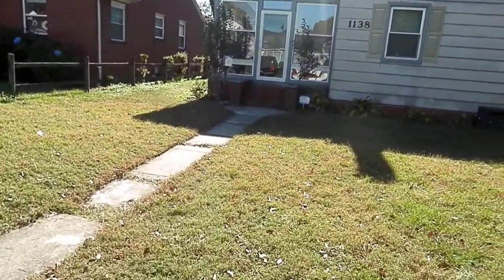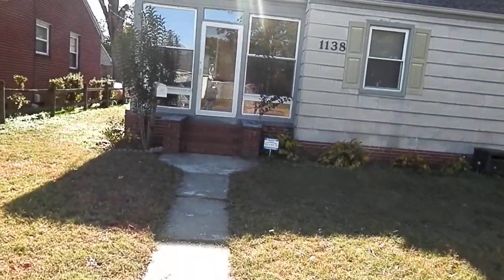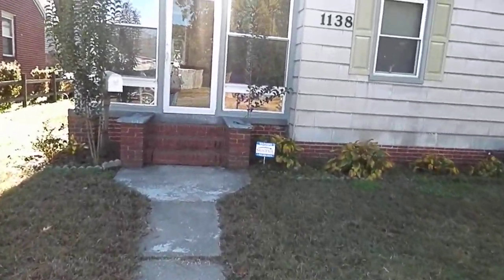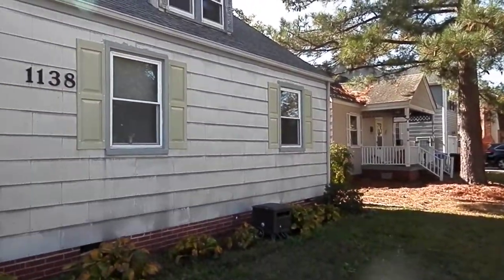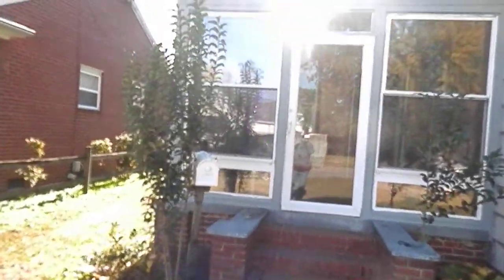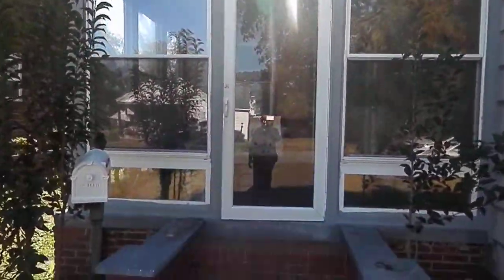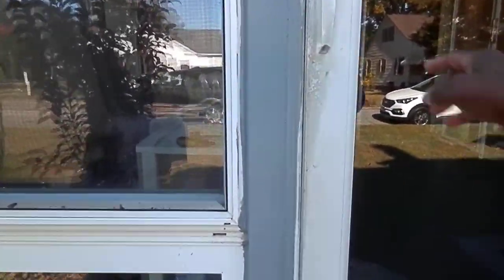Now this home just has on-street parking, no off-street, so it doesn't have a driveway. But as we look, the house has the old siding on it, just ready for painting — it's already been power washed and everything. There's a nice little screened-in porch as you go in. So it does need a little bit of work.